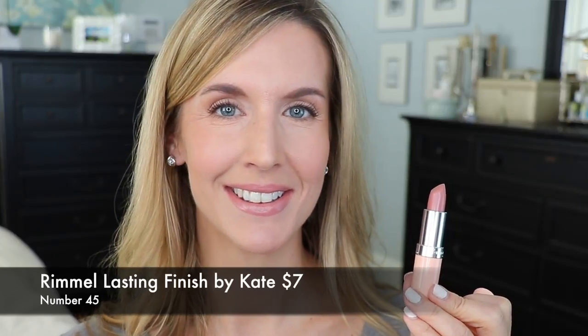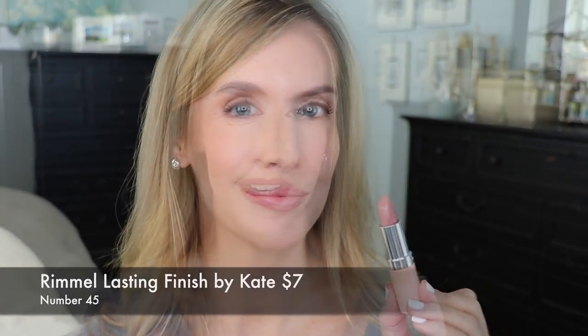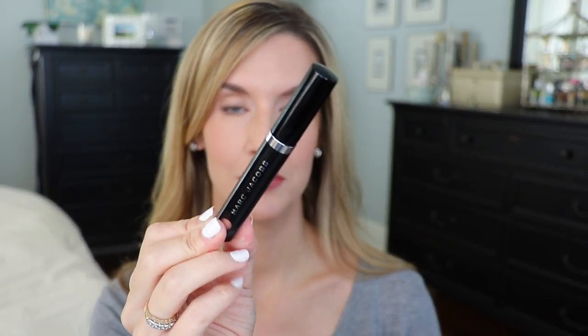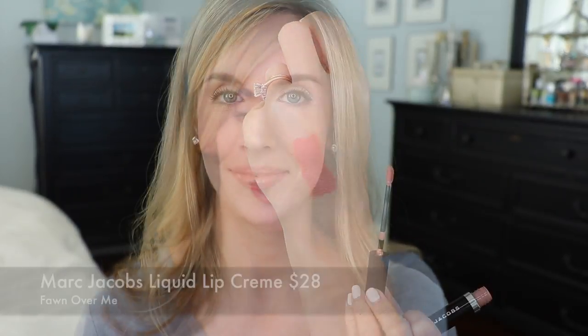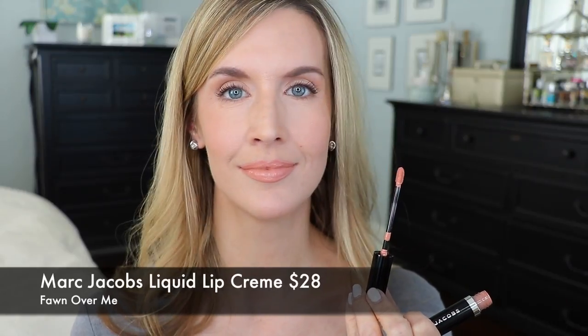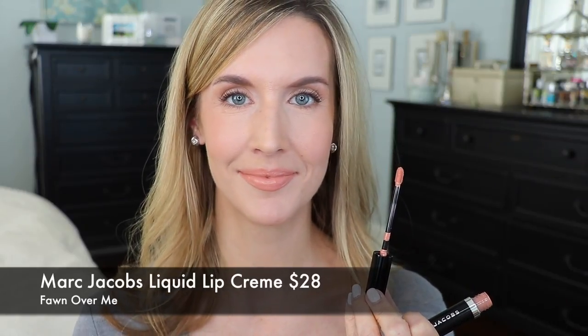Rimmel number 45 is creamy and not drying. It does have a little bit of a scent to it, but that goes away once it's on the lips. It's a really great option for fall if you want a nude. I've raved about the Marc Jacobs liquid lipsticks ever since I discovered them. This one is called Fawn Over Me — it's a nude cut with a little bit of peach terracotta, and I just can't rave enough about these.